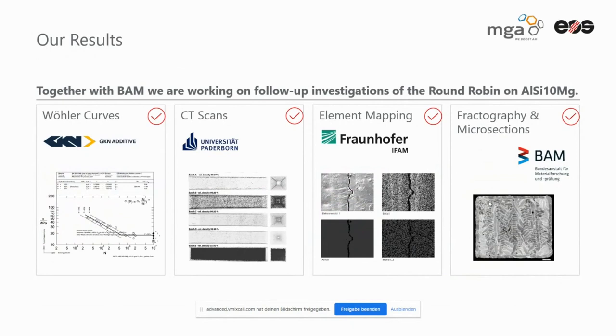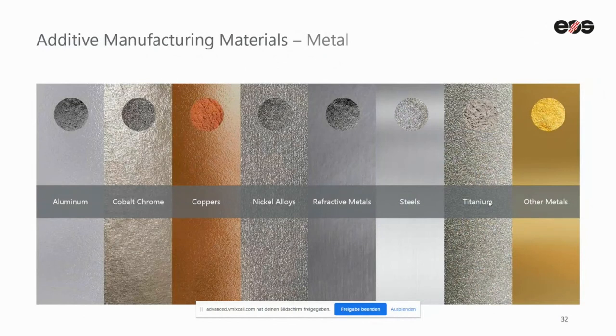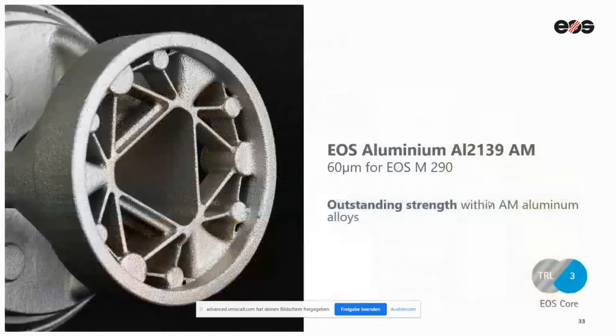Now we are done with all the results. We collected everything and did very good fractography and microsections together with the BAM. You can stay curious — first you can buy the whole study, and for those who weren't part of it, we are writing a paper and will publish parts of the results in the practical metallography very soon. Back to my headline: I was not only talking about AlSi10Mg, which we may all know well. I was also talking about a new alloy from EOS, which is the 2139.